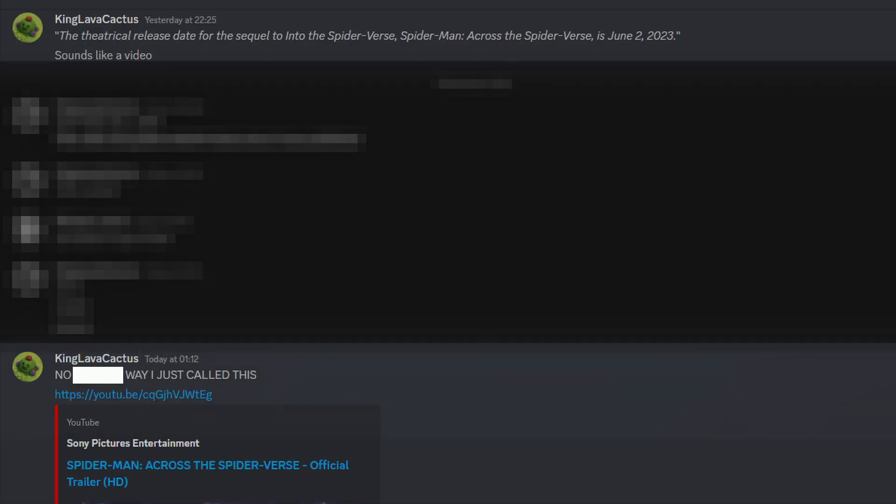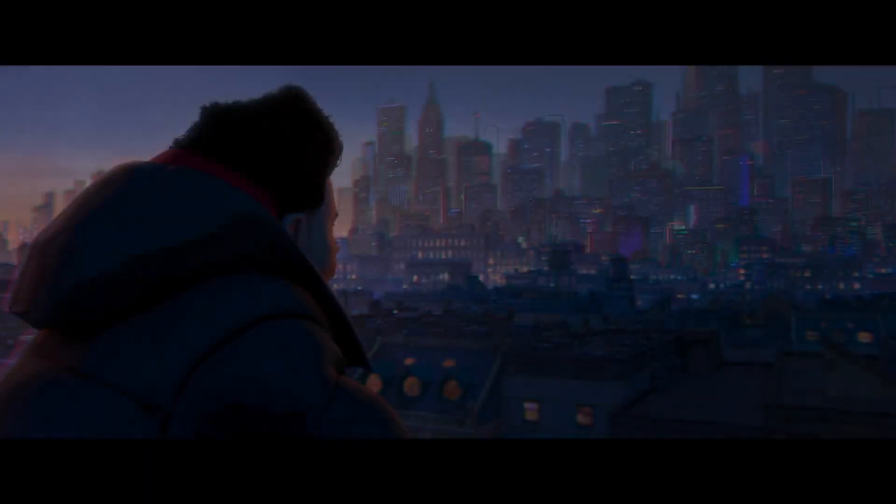Not to brag or anything, but I called this trailer so hard the day it came out. I had brokenly watched 20 minutes of the first film yesterday, or whatever it was for people in other time zones. I won't waste any more time though, let's get into this awesome trailer, because it is so dense and we need to get through it.